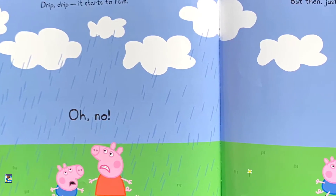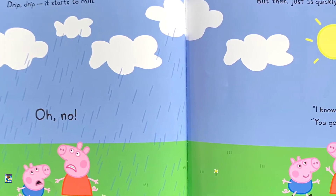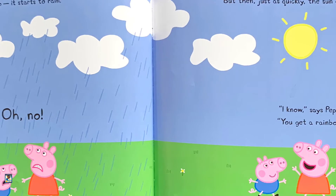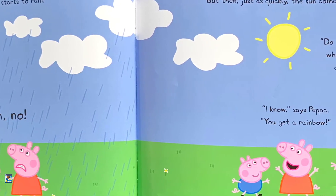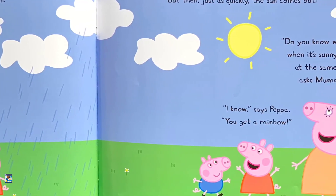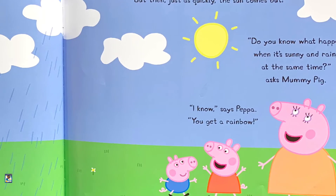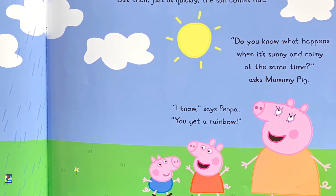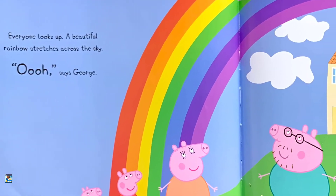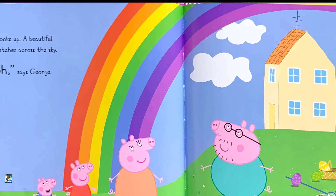Oh no. But then just as quickly the sun comes out. "Do you know what happens when it's sunny and rainy at the same time?" asks Mommy Pig. "I know," says Peppa. "You get a rainbow." Everyone looks up. A beautiful rainbow stretches across the sky. "Ooh," says George.